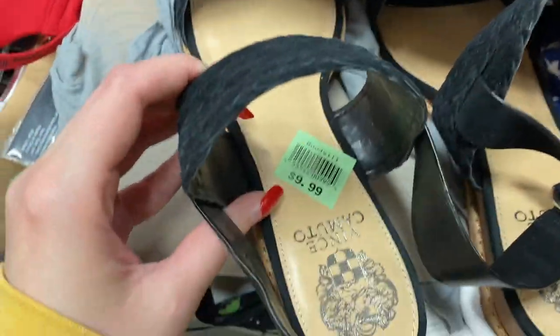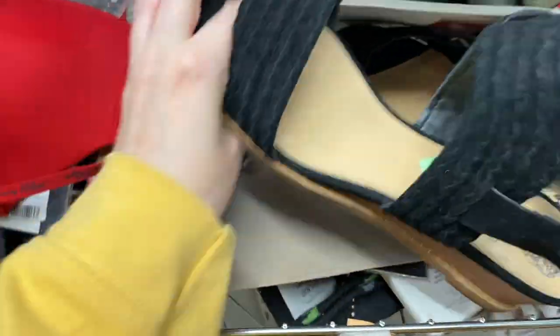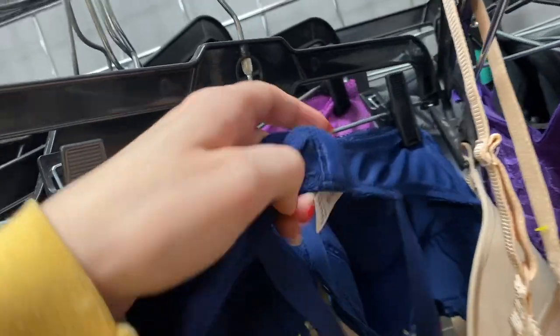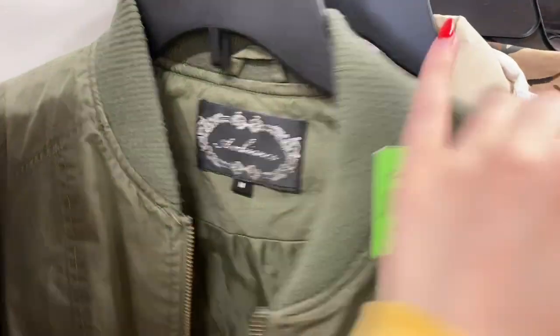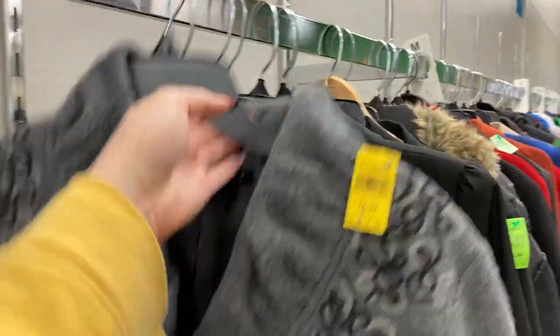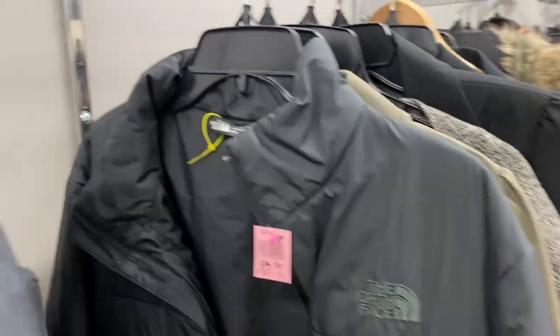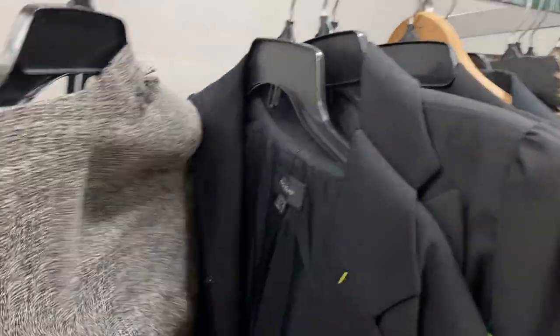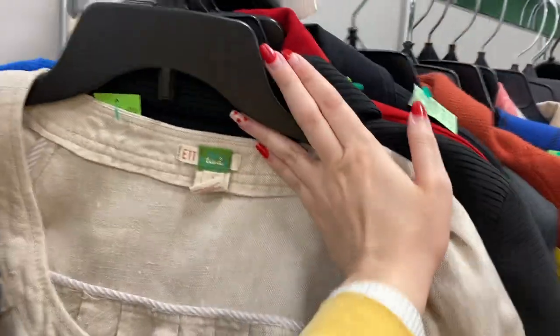I found some $10 Vince Camuto shoes over by the bras — someone stuck those in the wrong spot. I would have picked up those Vince Camuto shoes for more like $5, maybe even $7, but not $10. A Wacoal bra — I didn't find any bras either. My Goodwill usually prices bras kind of expensive and I don't usually find them at the bins, so I don't sell a whole lot of bras. That was Icelandic Design — it can sell well, and it was half off so it was $3.50, so I did grab that jacket. It is yet to be listed because it's kind of out of season.